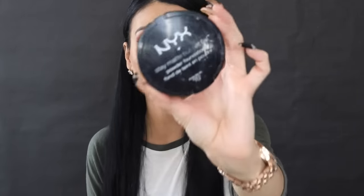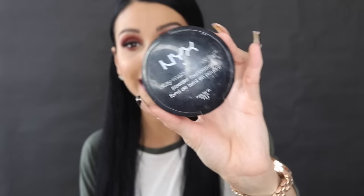To set my foundation, I love the NYX Stay Matte But Not Flat powder foundation. I get it at Ulta for around nine dollars. I've hit pan on it, which shows how much I use it. I love that it doesn't leave my face cakey whatsoever.